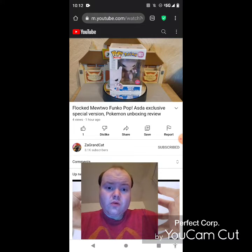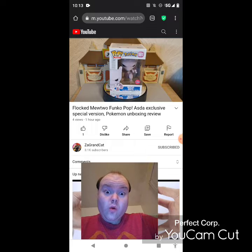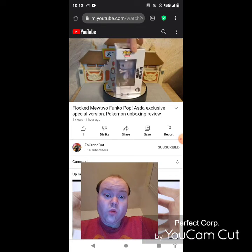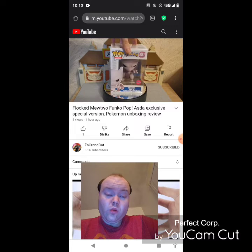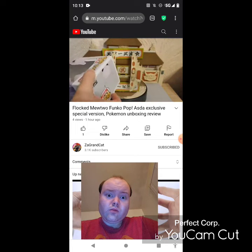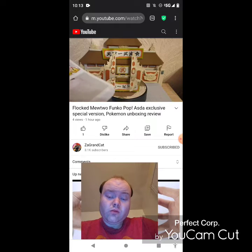Hello everyone and welcome to another unboxing review. Today we have the very special and slightly rare Flocked Mewtwo. The Flocked Mewtwo has been available in America for quite some time, but he's only just recently came to the UK and he is the Asda Store exclusive. So this is exactly the same as the regular Mewtwo, apart from he is Flocked. And there you can see the very, very cool little box. Number 581 is Mewtwo. So let us open up our Flocked Mewtwo.